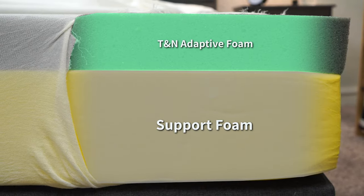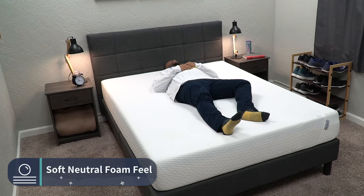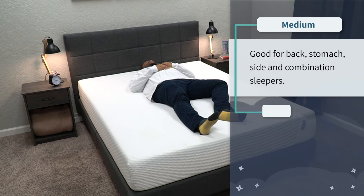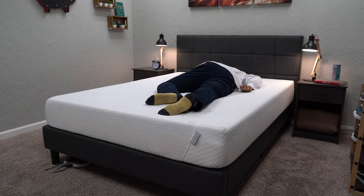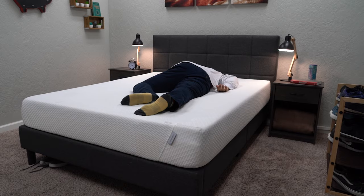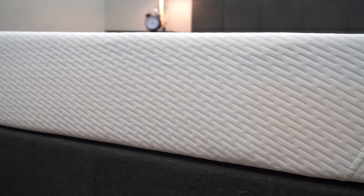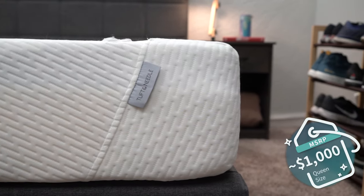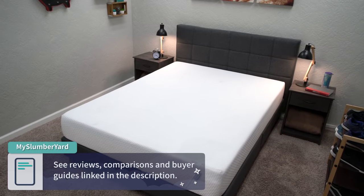The last bed is the Tuft & Needle mattress — a simple two layer, all foam bed with support foam on the bottom and neutral foam on top. It has a soft neutral foam feel, very similar to the Casper mattress, so it's really accommodating. It's also right around a medium, making it pretty much a one-to-one comparison to the Casper bed. The Casper does have an extra layer, so it's slightly more technically advanced, but you'll feel and sleep basically the same. Nine out of ten sleepers would probably really enjoy it. Tuft & Needle also makes other beds — like the Tuft & Needle Mint, great for side and combination sleepers. The queen retails for around $1,000, and any discounts found will be linked below.